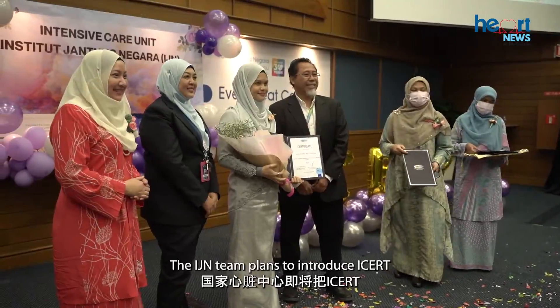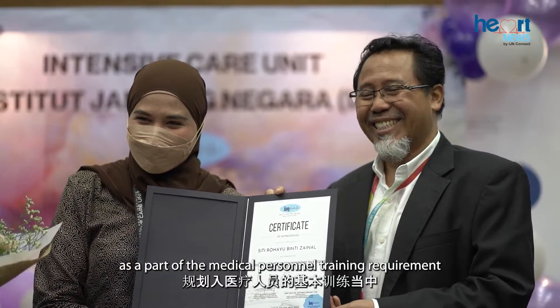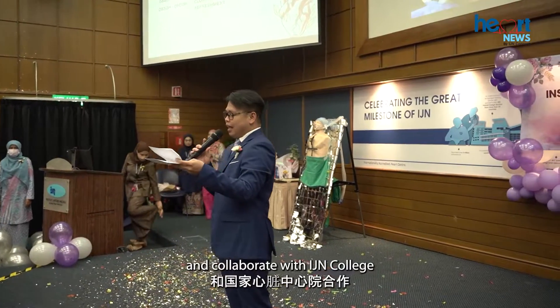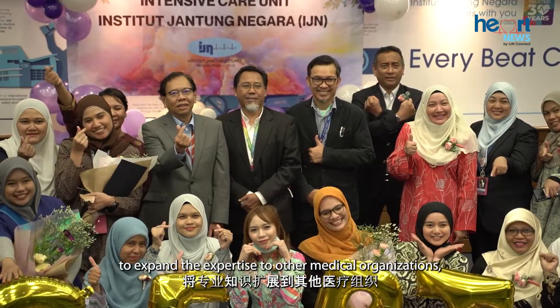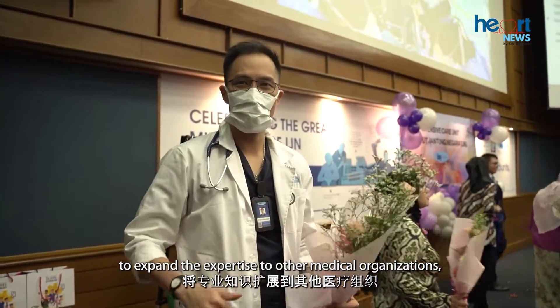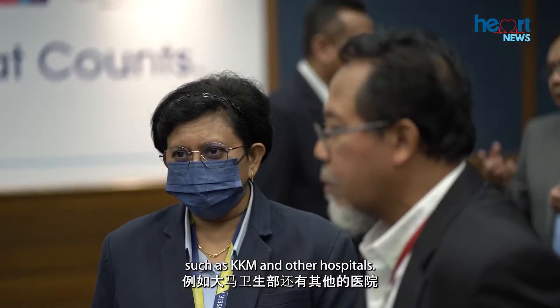The IJN team plans to introduce ICERT as part of medical personnel training requirements and collaborate with IJN College to formalise the ICERT programme training as a tool to expand expertise to other medical organisations, such as KKM and other hospitals.